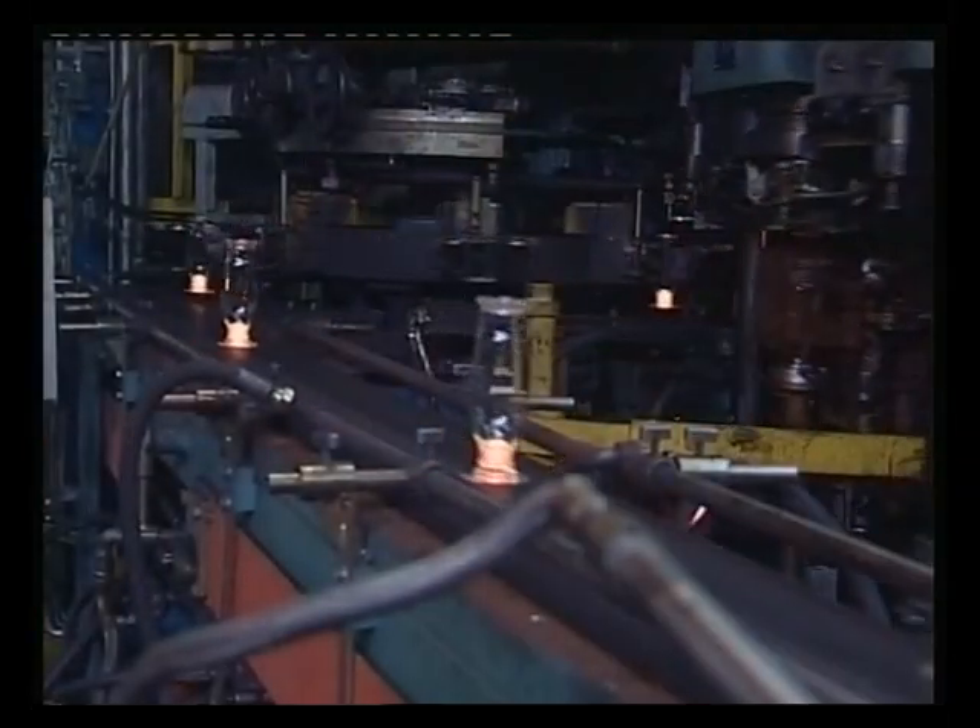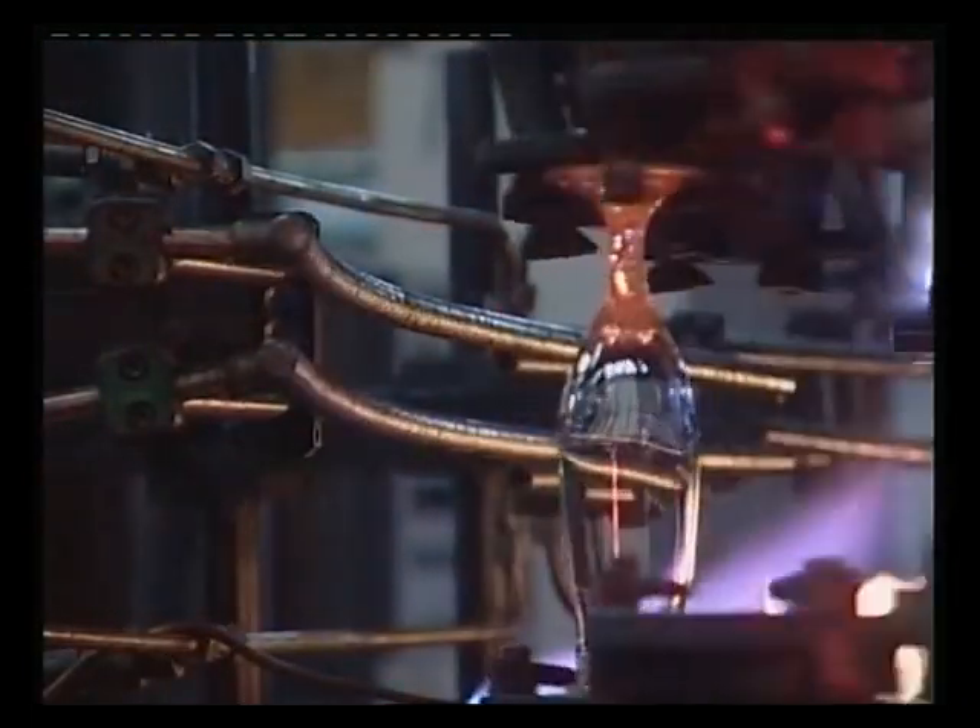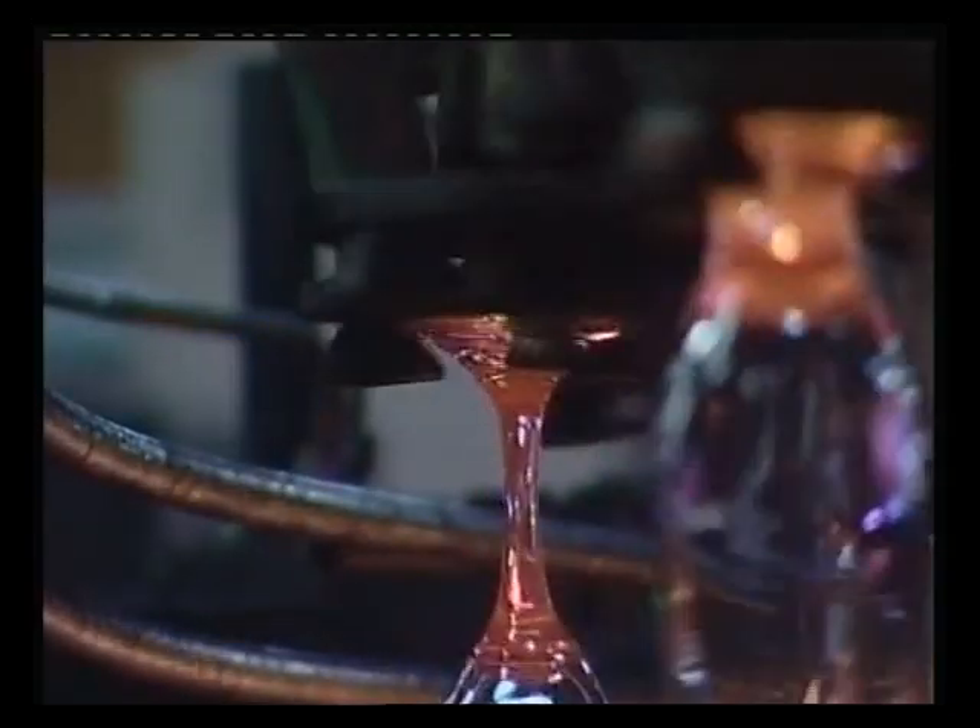The Borgo Nova Glass Works have installed state-of-the-art machinery for the production of blown glass items, especially chalices. These latter items are produced in a single piece — that is, without joints between either the stem and the cup or the stem and the base — by implementing a process of pulling the stem called stretching.